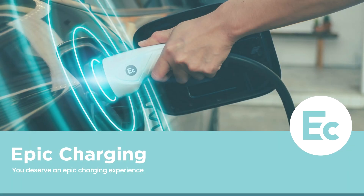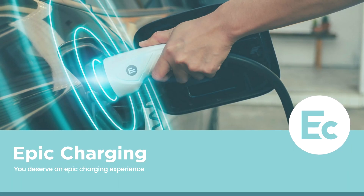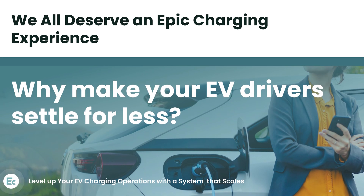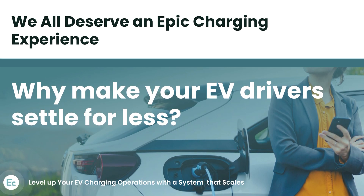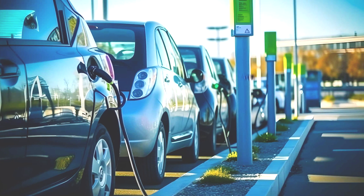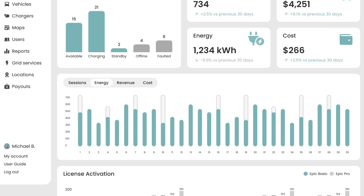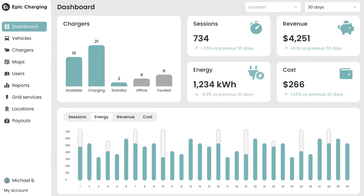Epic Charging is the only US-based software company delivering an epic customer experience. Our software platform covers a wide range of use cases, from fleets to public charging. We are a B2B company focused on helping you succeed by offering excellent customer service and EV charging software features that are valuable for your customers.